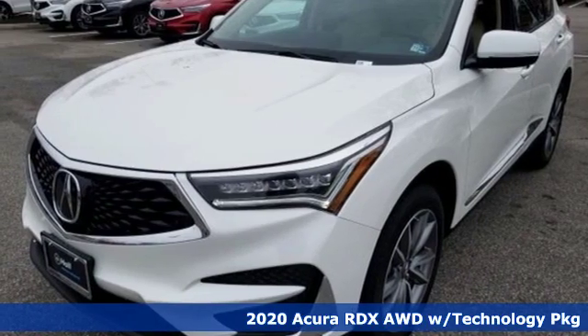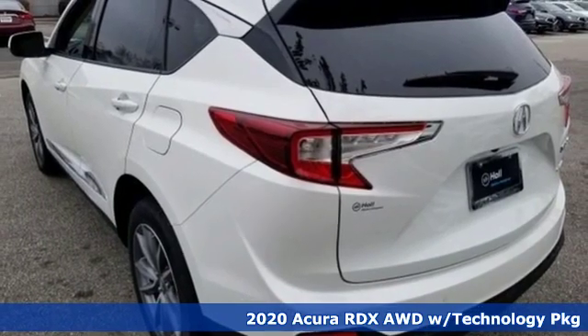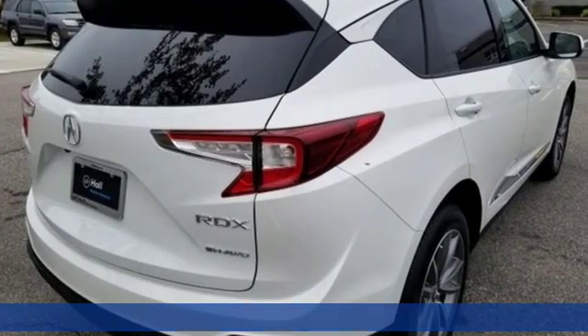Here's a new 2020 Acura RDX. This RDX provides the room and safety you need with the aggressive styling, power and efficiency you crave.